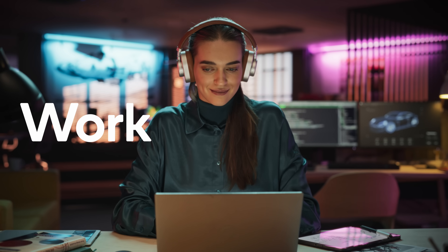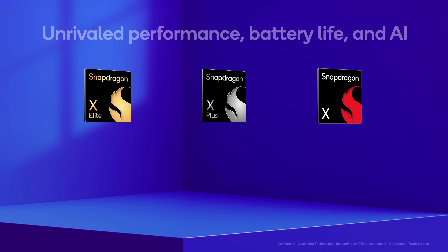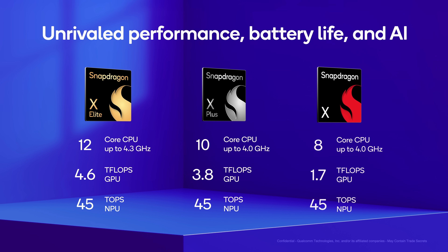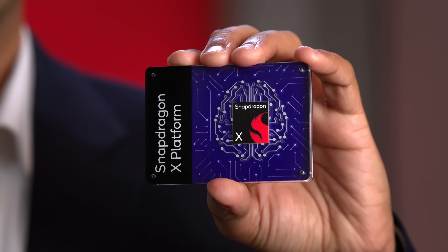With this addition to the Snapdragon X series, we now have a full portfolio. It's been an incredible journey building this family of devices, each one designed for the way people work, create, and play in the modern world. Together with our partners, we will continue to deliver new laptops and experiences offering unrivaled performance, battery life, and AI — bringing you the best of both worlds: unbeatable hardware and software experiences that empower you to achieve more.